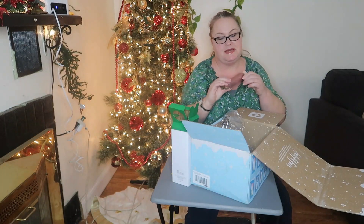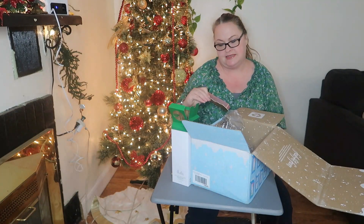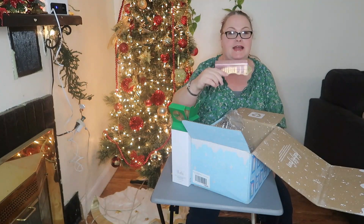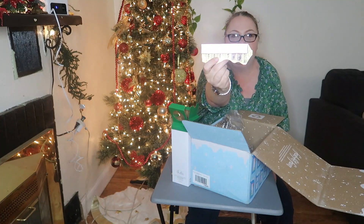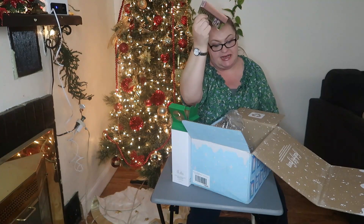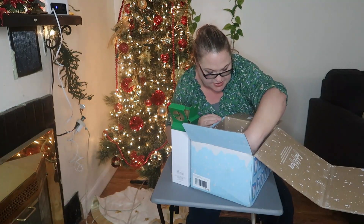I did pick this — I was in need of a new mascara. This is my absolute favorite mascara. It's from the brand Too Faced — this is their Better Than Sex mascara. I'm not saying that word but you can read it. This is fantastic mascara and I'm excited about that.